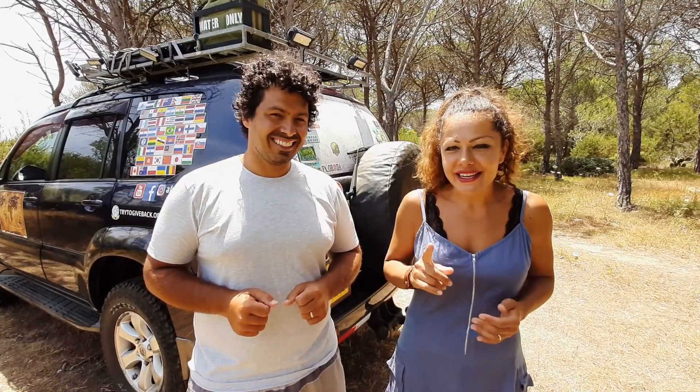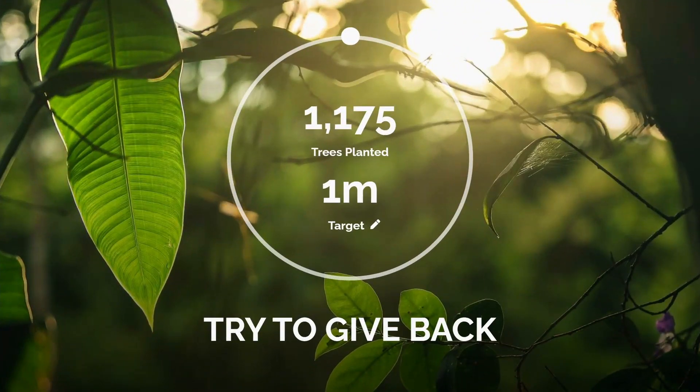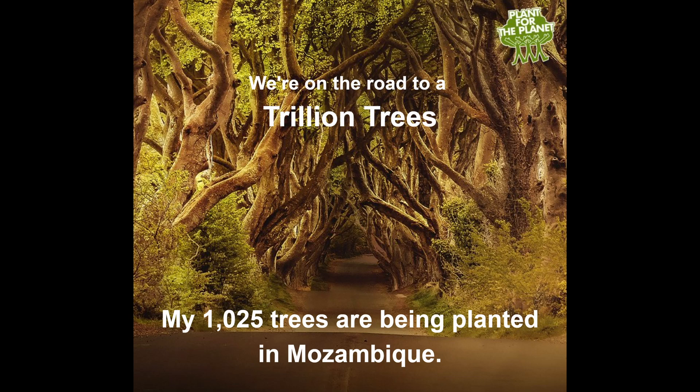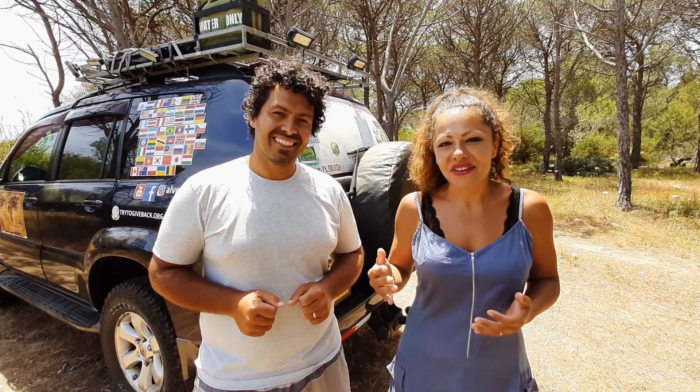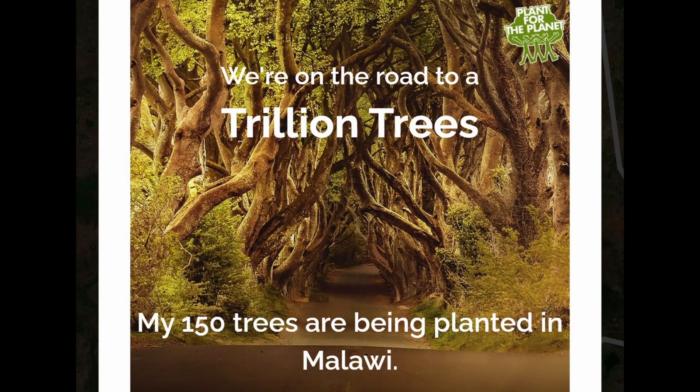The 250 euros were used to plant not 500 trees but 1,175 trees, of which 1,025 are mangroves planted in Mozambique in support of adding reforestation projects, and the rest 150 are native trees planted in Malawi in support of Wells Pozoe.